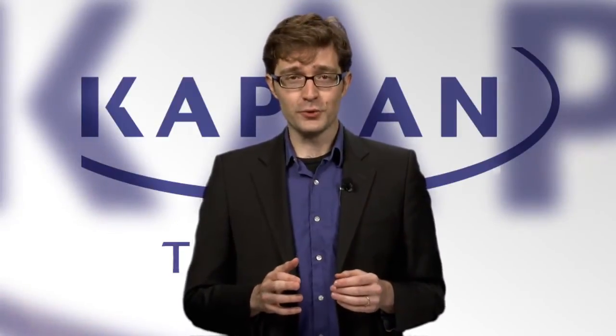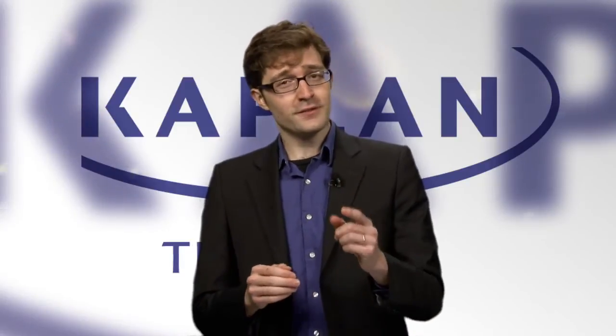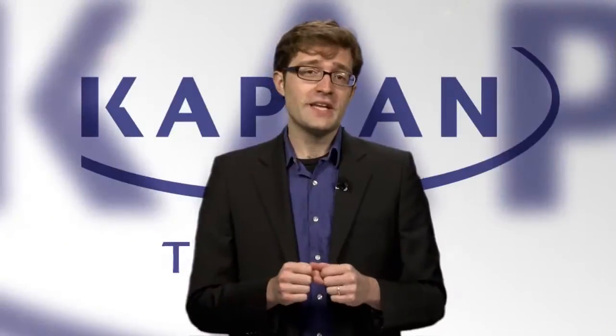How do you get started on your path to medical school, and how do you stop the MCAT from standing in your way? Well, the first thing to do is attend the free MCAT practice test event you registered for. Whether you're attending an on-campus or live online event, you'll want to get there early to save your seat or do any last-minute tech checks.